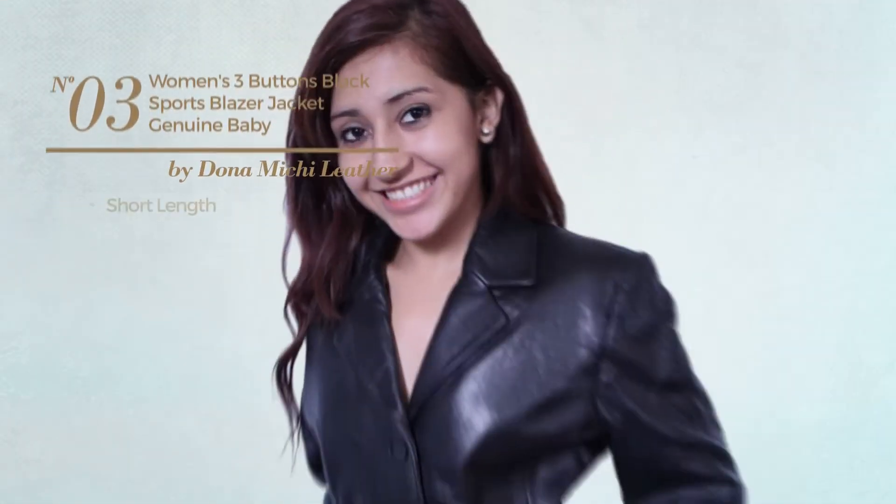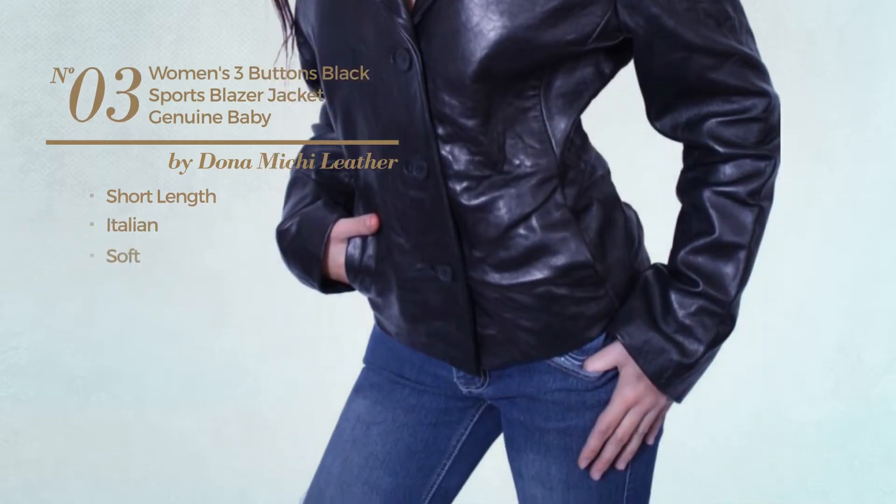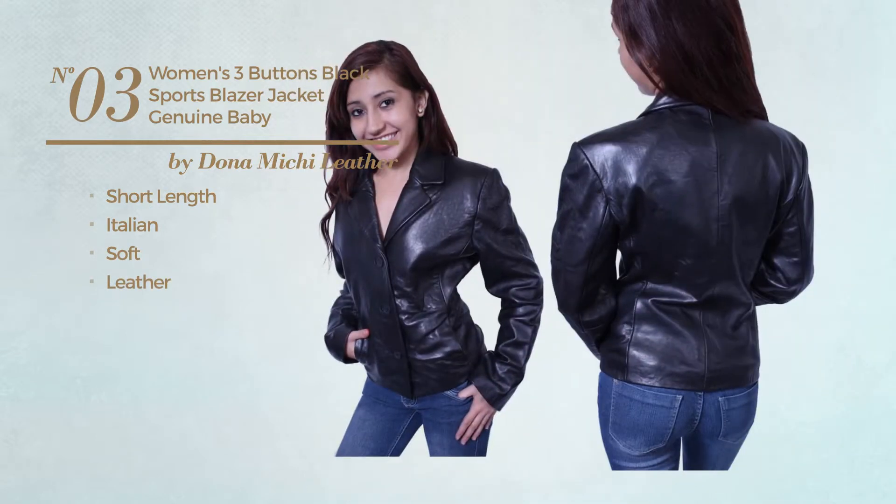Number 3. A short length blazer featuring an Italian crafted soft leather. This blazer includes satin lining and side pockets. Available exclusively in black color.